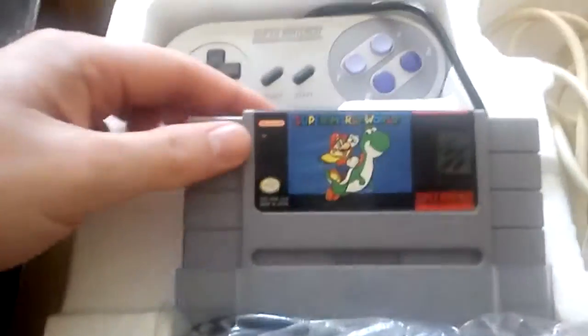Got the manuals, still in the bag. Got the two controllers. Super Mario World - sorry, Super Mario World. All the leads and cables still in the bags.